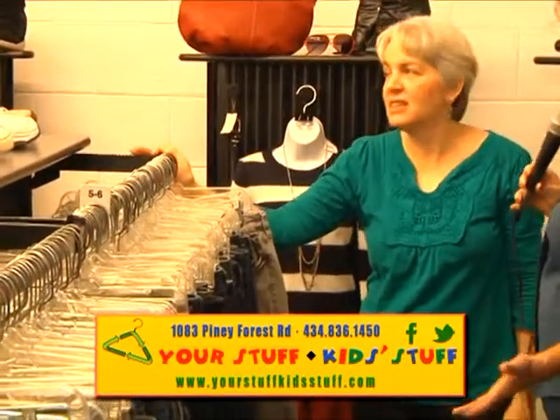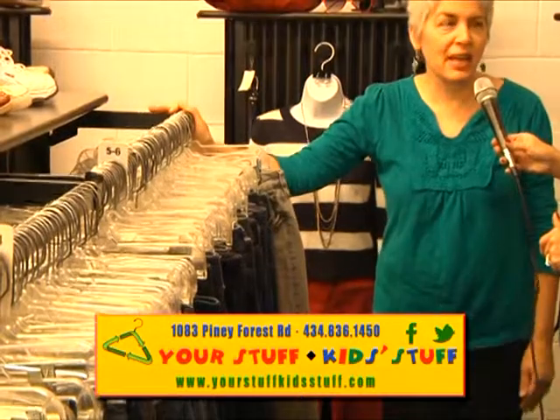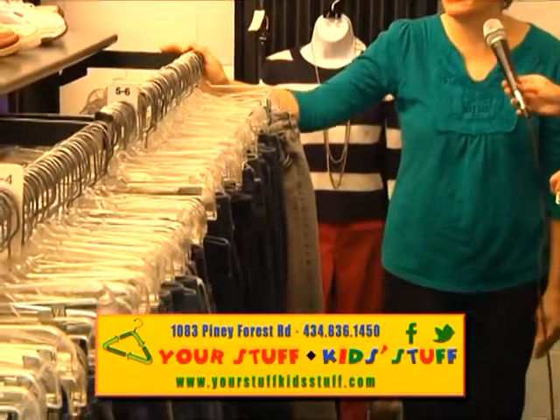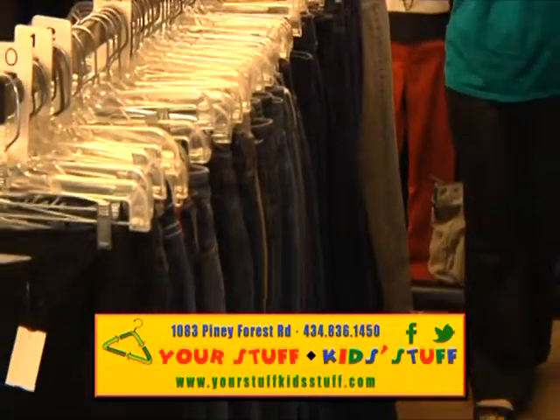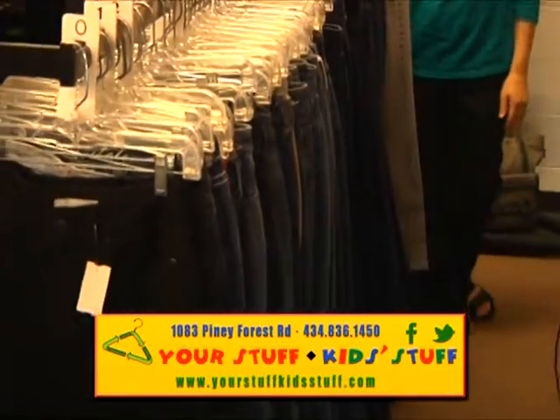Let's talk about scarves — are they going to be really popular again? Scarves are still popular. We have a lot of those in stock right now. We've got all weights, all sizes, and we can even teach you how to tie them.